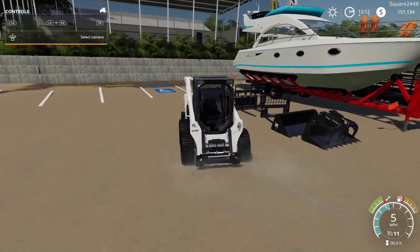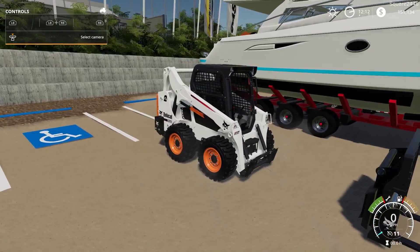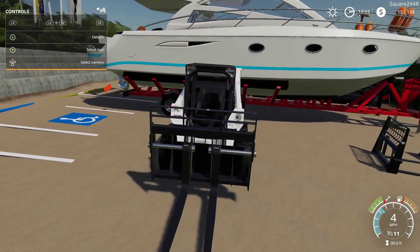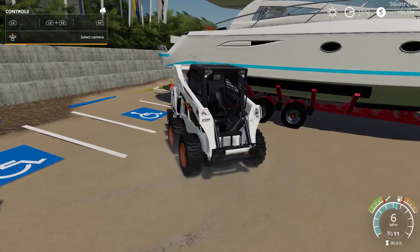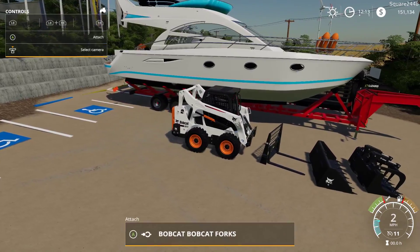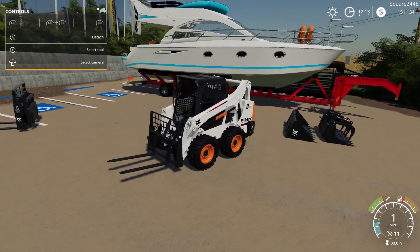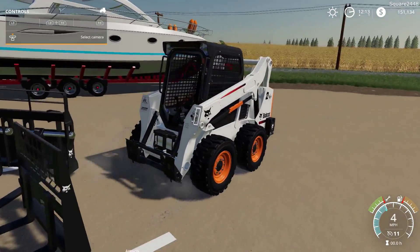Up next we'll take a look at the different attachments. First the big pallet fork — it's a big, bulky, a little bit heavier option. You can see the pallet forks do slide around, which is awesome. Up next we have a simpler design for the pallet fork — it's a bit smaller, a bit lighter, and I really do prefer this one. That's pretty sweet — I really do like that option to slide the forks around for different pallet sizes.